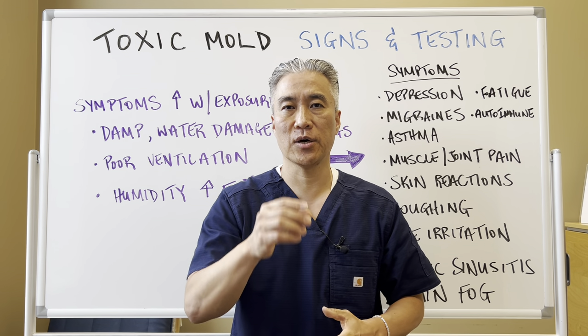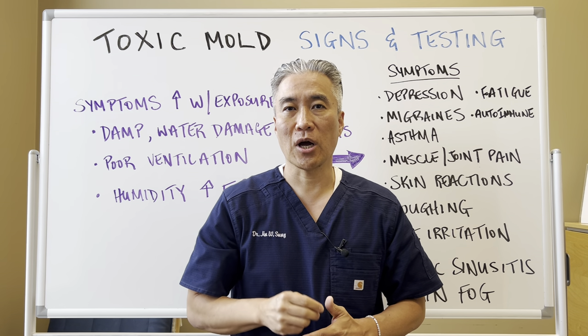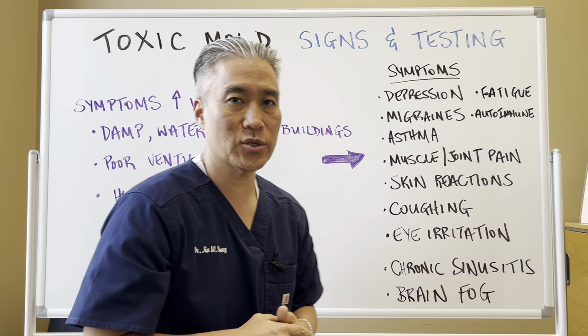Welcome back. This is Dr. Jin Sung, where clinical excellence meets excellent results. Today, we're going to talk about toxic mold — signs and symptoms, as well as testing. Let's get right into it.